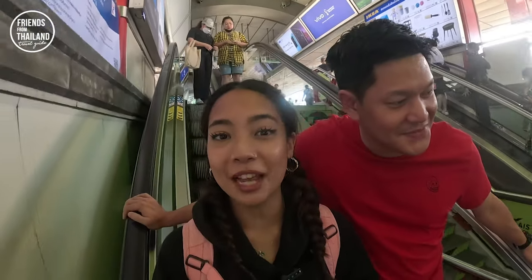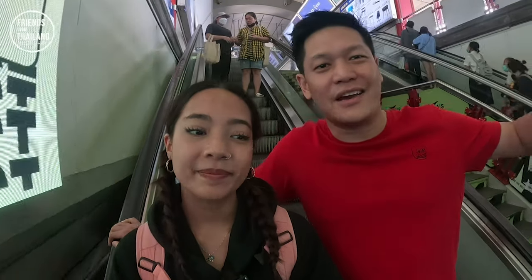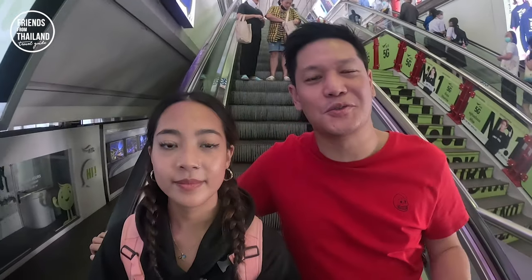If you are new here, welcome to the Friends from Thailand channel. This channel is all about giving you tips and recommendations from your local Thai friends. We've been walking around this station to make this video for you. Be sure to check out our other videos as well. Now let's get back to the video.